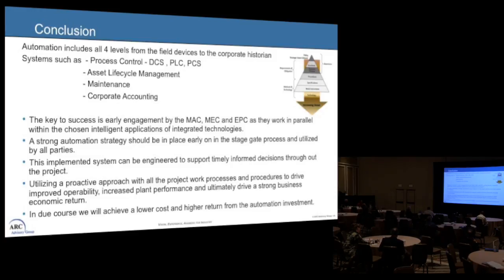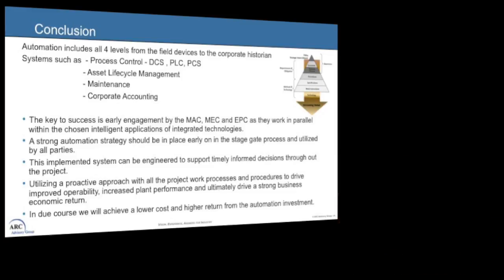Automation has four levels: process control, asset management, maintenance, and corporate accounting. The key success factors are to engage your MAC and your EPC, work in parallel, choose the right intelligent applications, and integrate them properly with your technology. Create a strong automation strategy and put it into play early on — out of seven years, you should be using it by year two. Work together to implement a system engineered to support all the informed decisions made during the project. Utilize a proactive approach to drive improved operability. At the end of the day, my client is operations — everything I do is for them — and I want to make sure I give them the strongest economic return. We want lower costs and higher return for our investment.